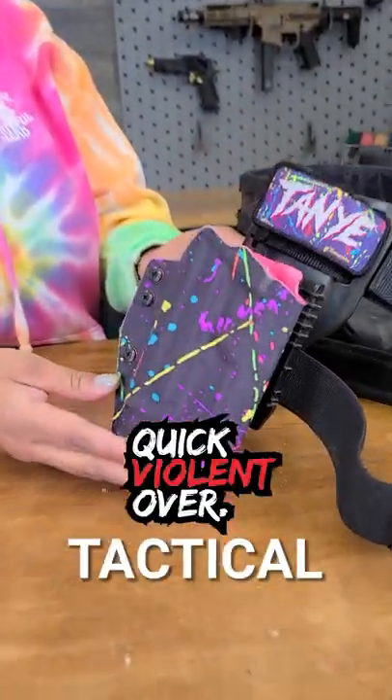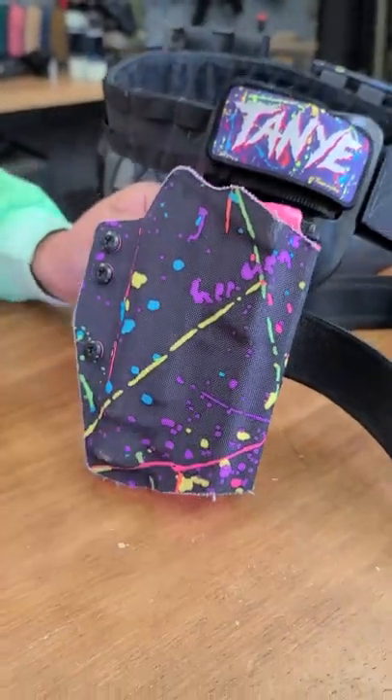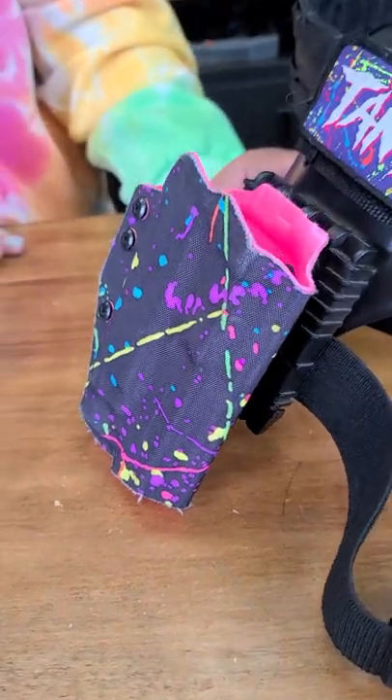Hi, my name is Tanya. I want to show you one of my favorite things. This is the QVO Tactical Hydex Holster. It has great retention. I've used it for all my games, ran and everything, and my pistol has never fallen out.